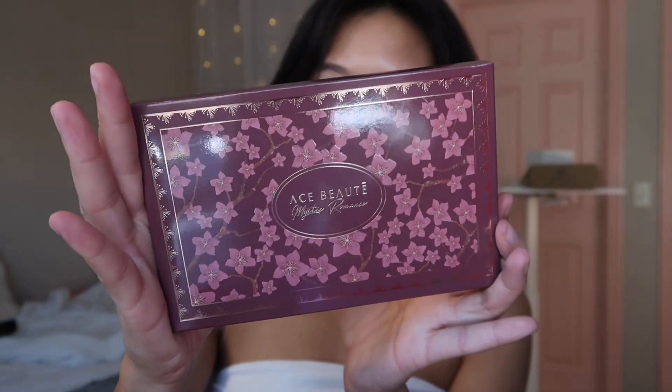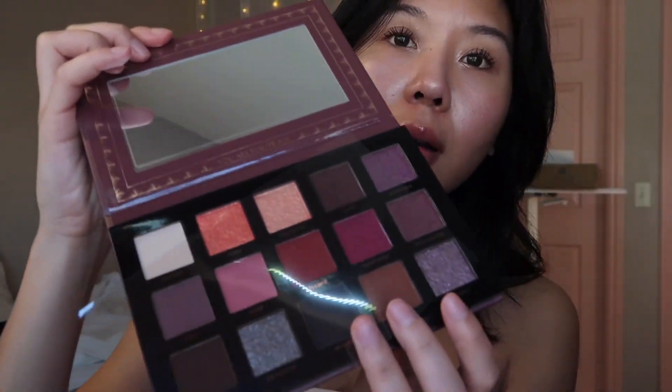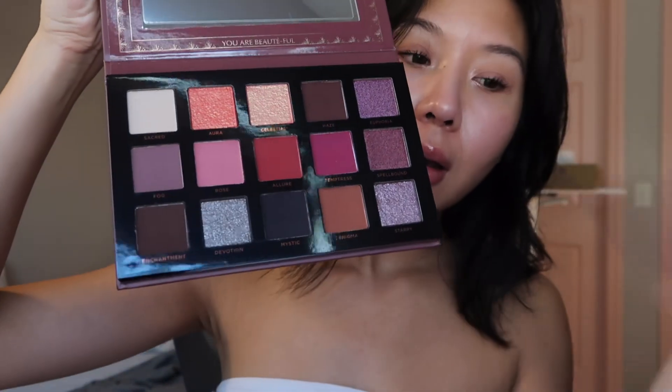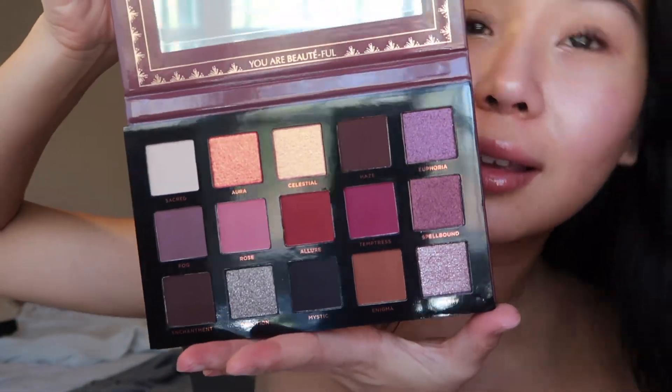We've got this palette from Ace Beauty. My camera just ran out of storage so I had to delete some footage quickly — definitely need to get another SD card. But we were going through this palette from Ace Beauty. Oh my gosh, those colors are beautiful! The purple.